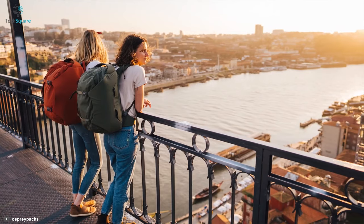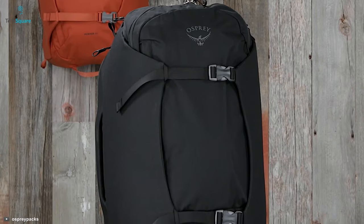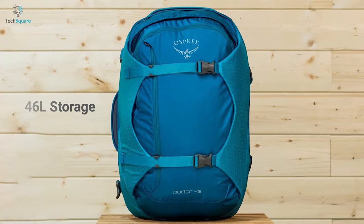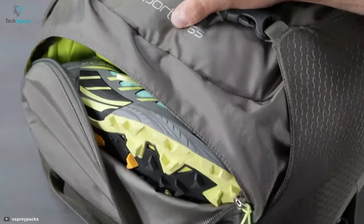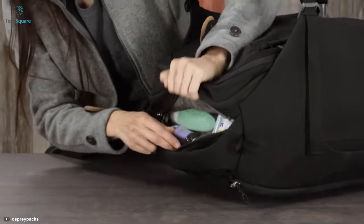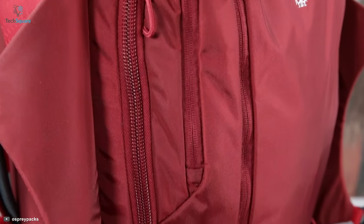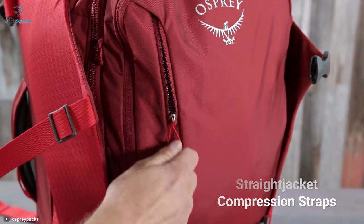Introducing the number one travel bag on our list: the Porter Travel Pack 46, the largest carry-on compatible Porter. This versatile weekend getaway bag is ready for anything, offering a massive 46-liter storage to keep all your belongings in one place. Its structural side walls hold the bag open, making it easy to pack and unload — especially with the massive U-zip opening — while easily accessible pockets provide on-the-go access to key items.